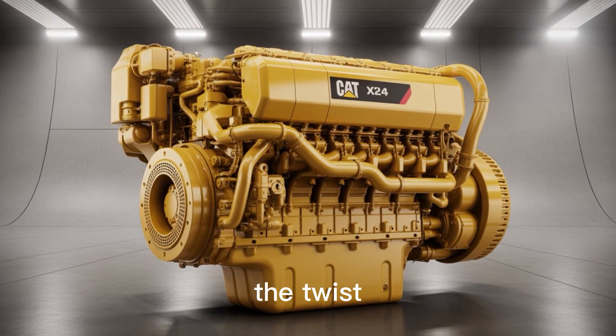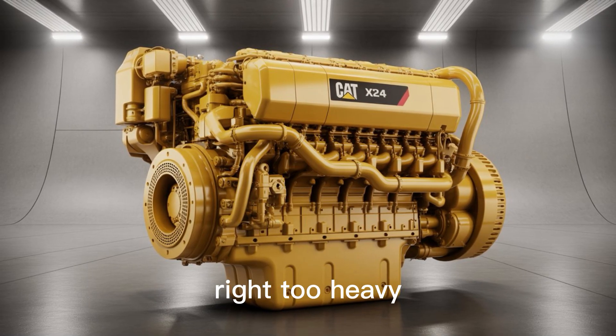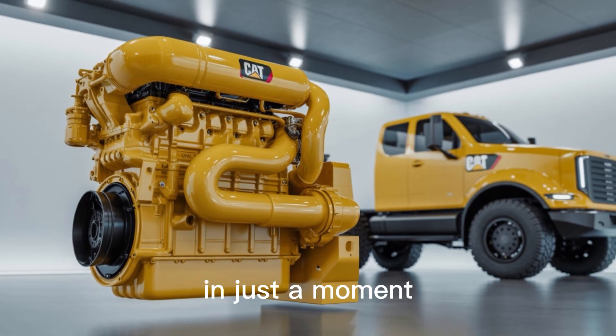But here's the twist. You'd think that a 24-cylinder diesel would be completely impractical — too heavy, too thirsty, too complex. And you'd be right. Partly. We'll get to the downsides in just a moment.